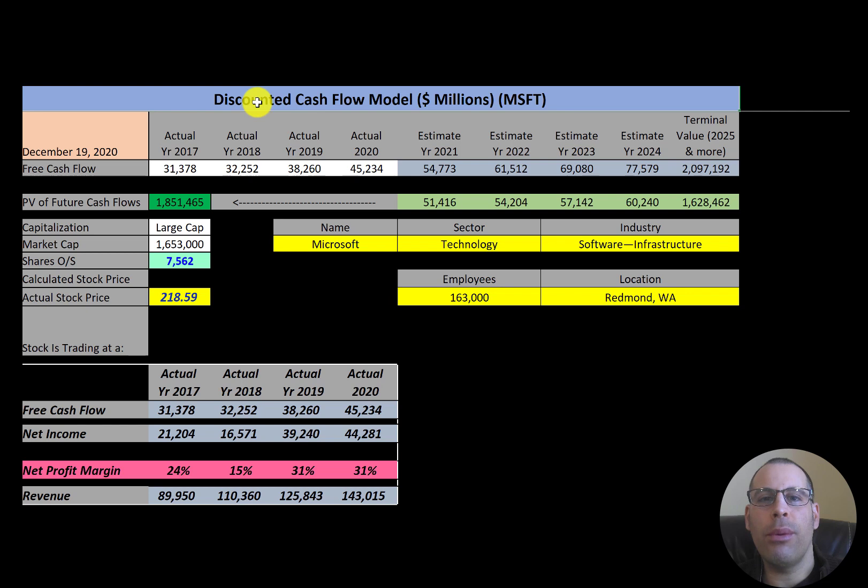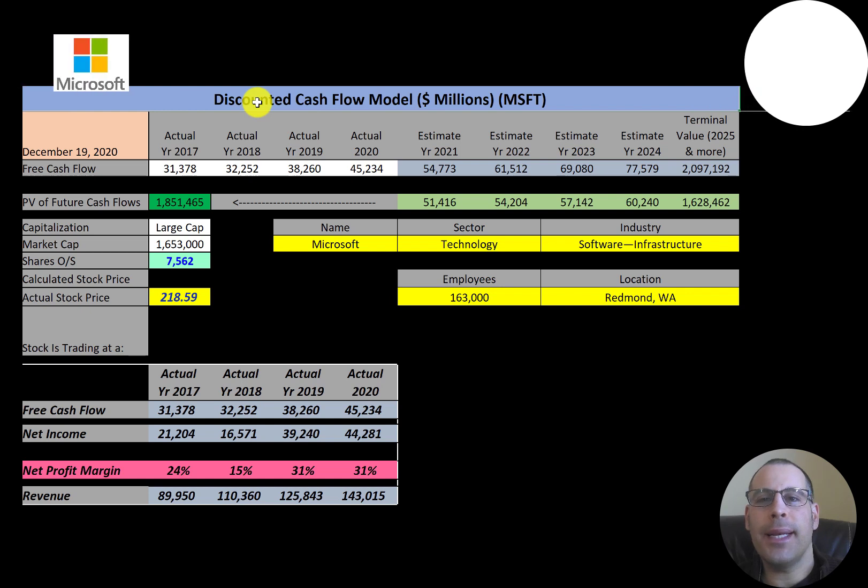In this video I am going to walk you through the process of valuing Microsoft stock by analyzing their financial statements and dissecting their financial ratios, so we can determine if it's a buy or sell.